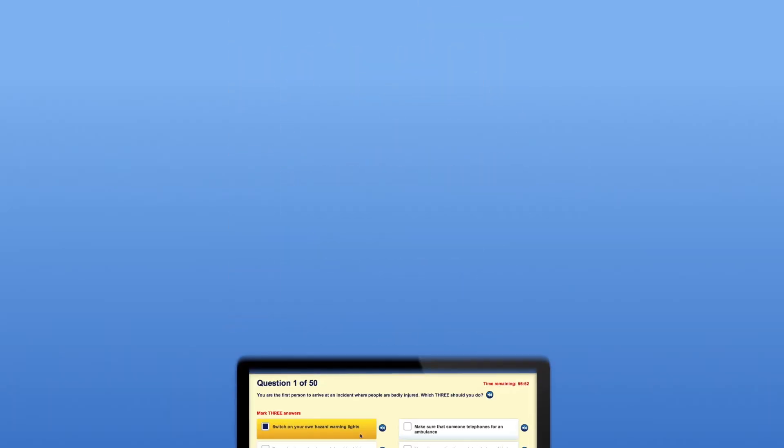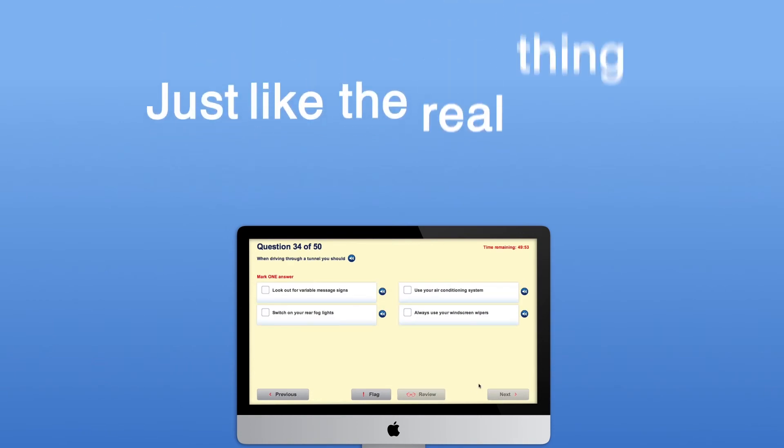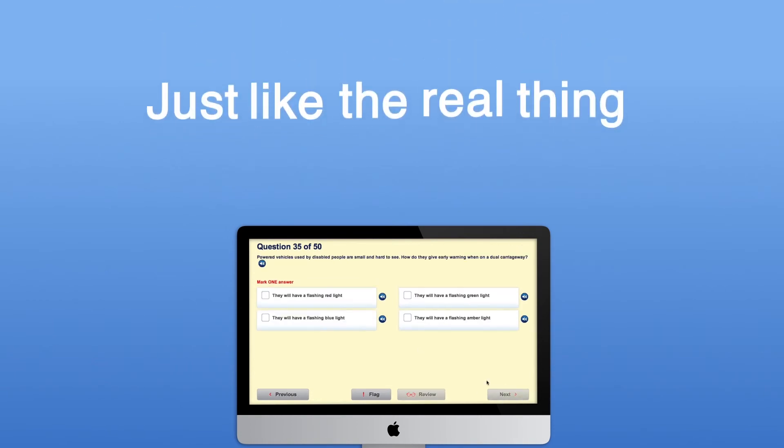Finally, test yourself. To help fully prepare yourself for the day of your test, the mock tests are just like the real thing. The revision questions and case studies cover the same topics as the actual test.